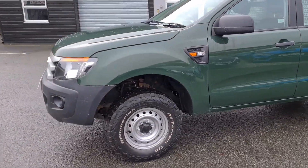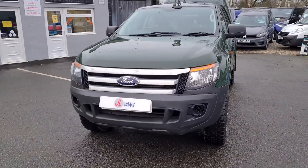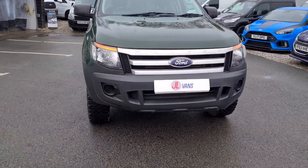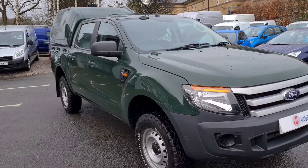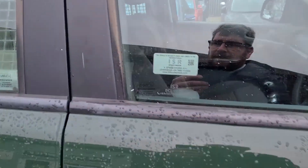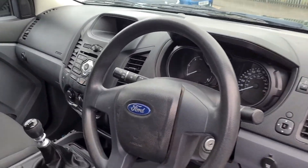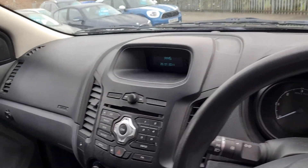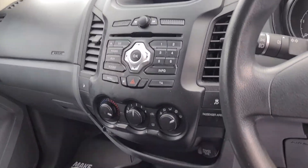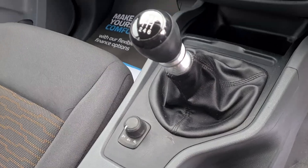You can remove that inside with an outer paddle. It's a one-owner vehicle, and it's been 71,000 miles. Really nice clean condition. That's the four-wheel drive selector just there.